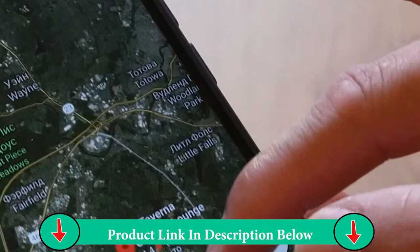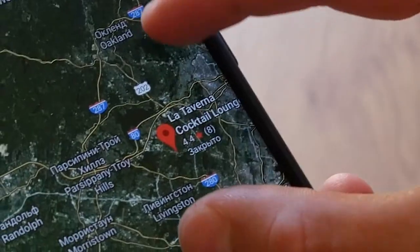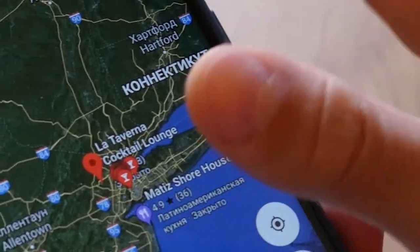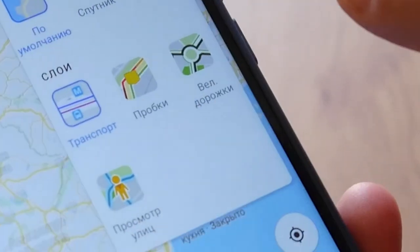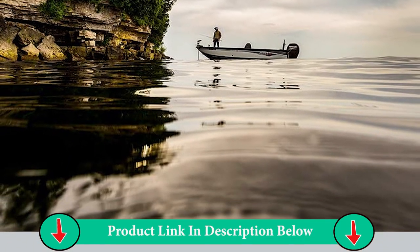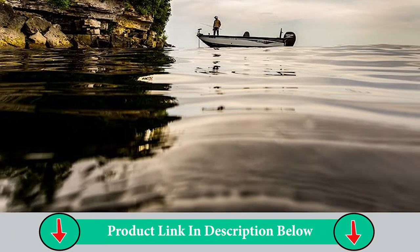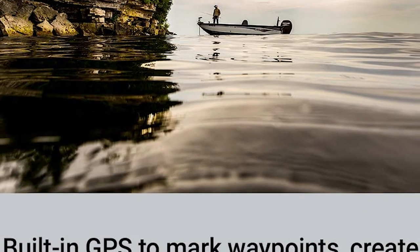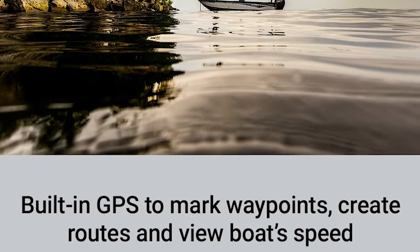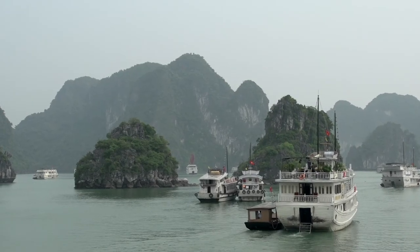The GPS allows you to mark waypoints for different locations. So if the fish are biting in one spot, you can mark it and return to it on your next trip. Mark docks, boat ramps, and other locations on the lake, and create routes back to them for your next trip. GPS also allows the Striker Plus 5CV to show your speed on screen, so you can be sure you're trolling at the right speed for the lure you're using or in speed-controlled areas.